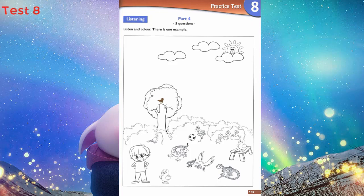3. Can you see the bird next to the boy? Yes, I can. Colour it green. Yes, please. I'm colouring it green now.